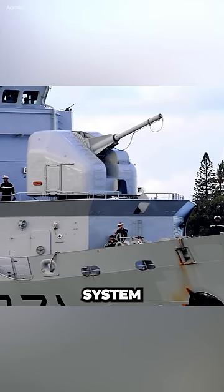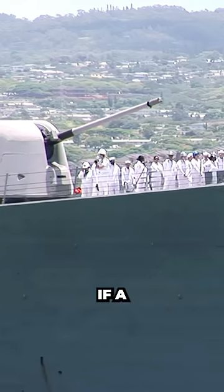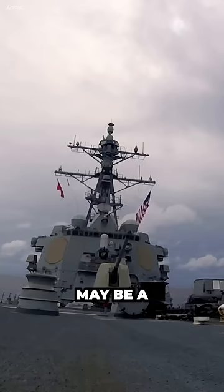If a warship needs a weapon system that is versatile, inexpensive, and reliable, then a cannon may be a good choice. However, if a warship needs a weapon system that has a long range and high accuracy, then a missile may be a better choice.